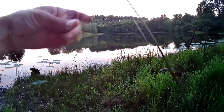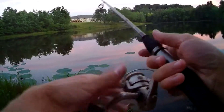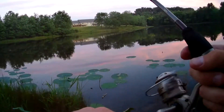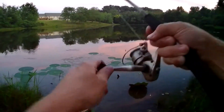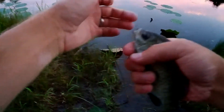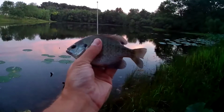Alright, I'm going to give this a quick try. There you go — that's your bonus fish for the day. Check that out, nice little bluegill. Got him on the crappy nibbles. It's a pretty good size too.